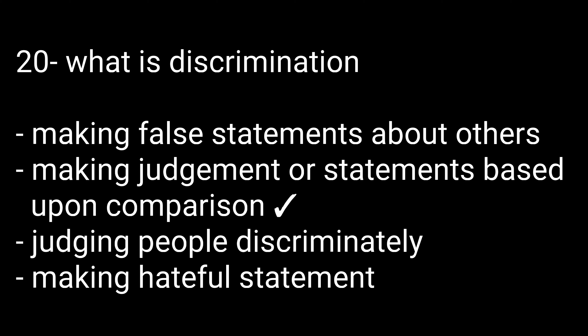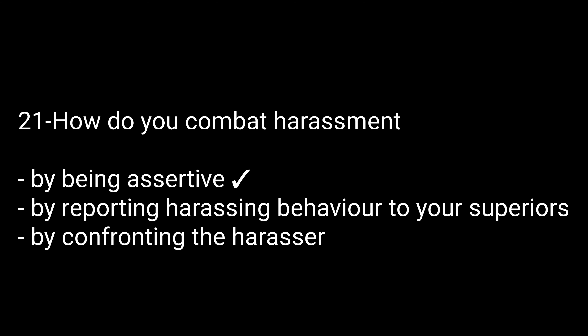Question number twenty: What is discrimination? Options are: making false statements about others, making judgments or statements based upon comparison, judging people discriminately, or making hateful statements. The right option is making judgments or statements based upon comparison. Question number twenty-one: How do you combat harassment? Options are: by being assertive, by reporting harassing behavior to your superiors, or by comforting the harasser. The right option is by being assertive.